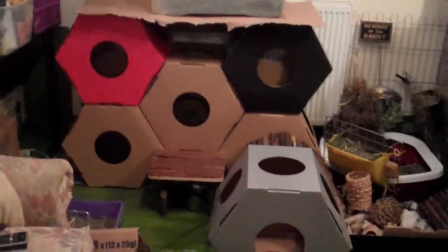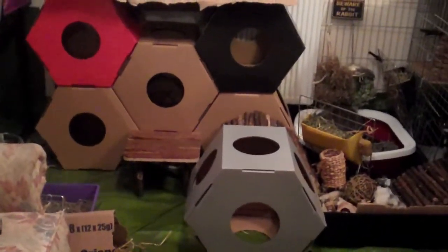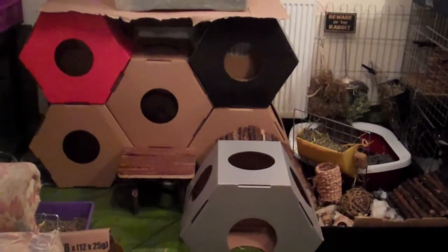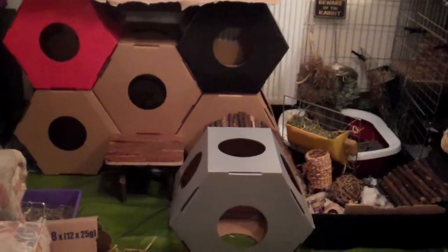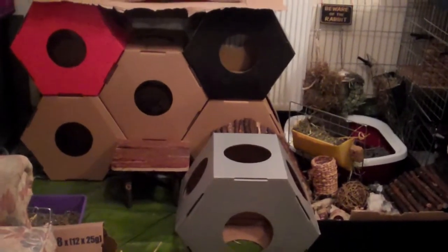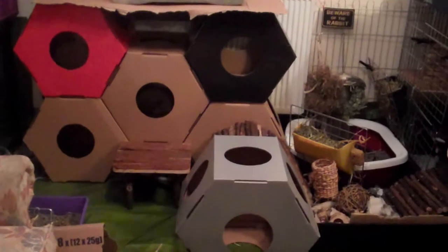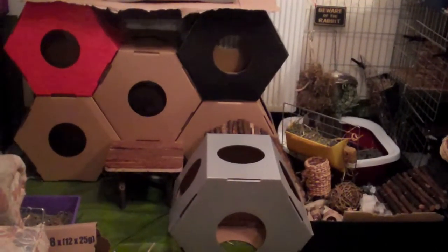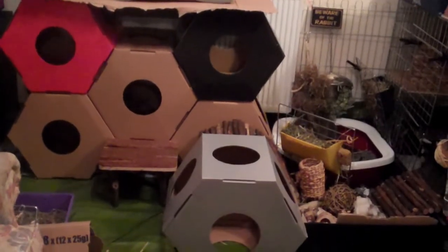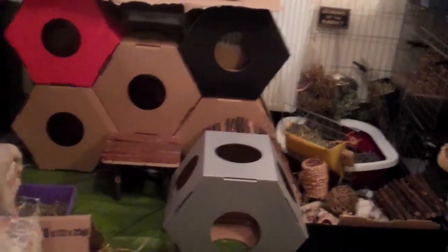I just wanted to show you a video of my latest addition, which is some cat stackable cardboard boxes from Pet Planet. Basically you get six boxes and one tube, and they've got holes on all sides. Great for rabbits that like to chew cardboard and great for rabbits that like to explore and get up into high places.